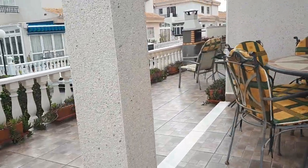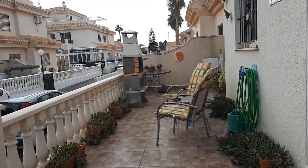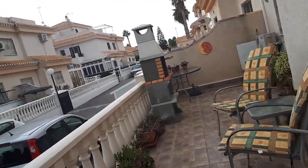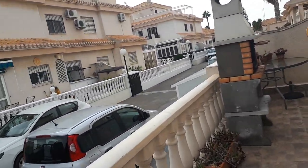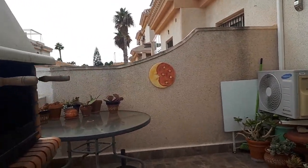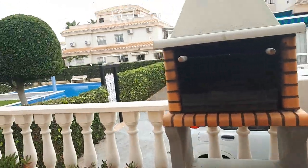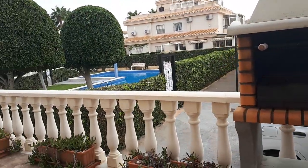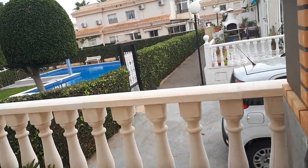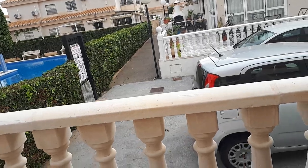Going to the other end of the terrace now. This is set up for winter. Usually the big glass table at the end would be more centrally positioned so it could be used in conjunction with the barbecue, which is just here. And just down there is the parking space for the house, complete with our car.